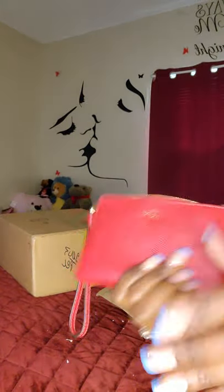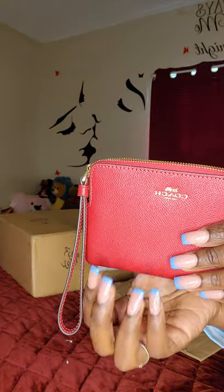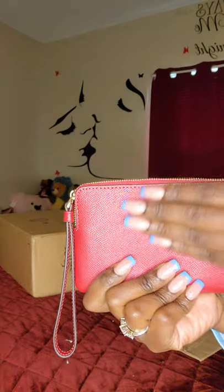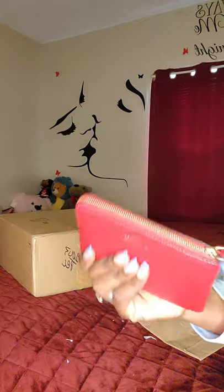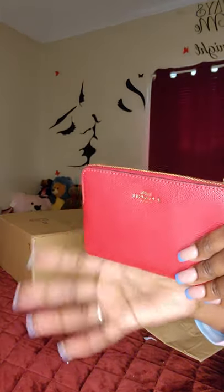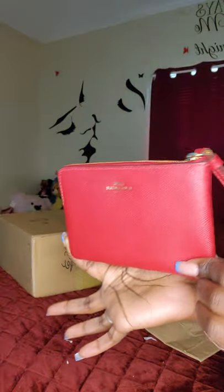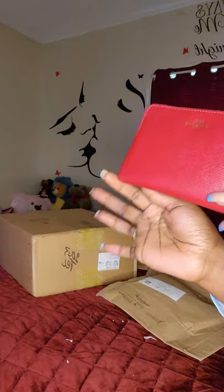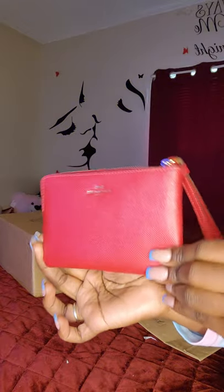Now, those of you who watch my videos should know I did an unboxing of a Coach bag called the Tatum Carryall, and on the inside you can see from a distance the inside of that bag was red. So I purchased a wristlet to go with that bag — it gives it that little pizzazz and brings out that red, because that red is banging on that bag.